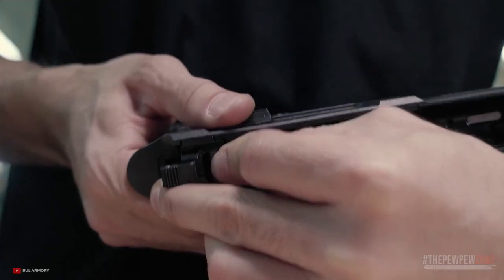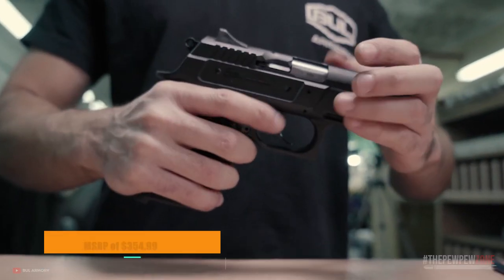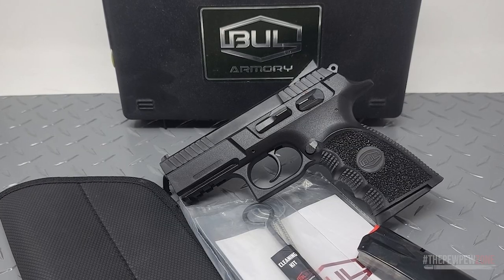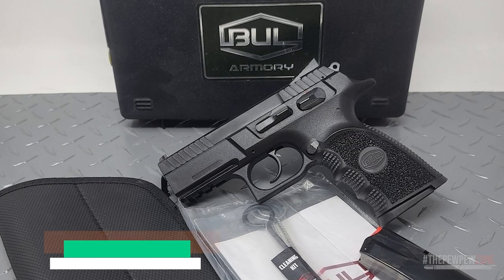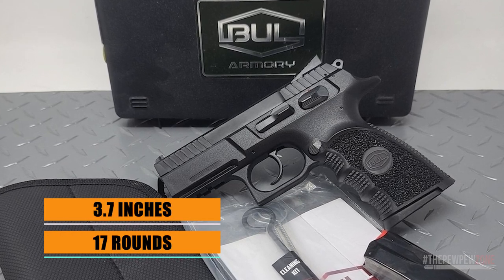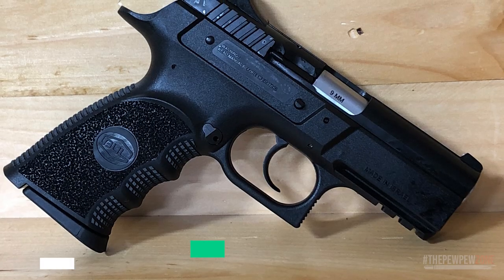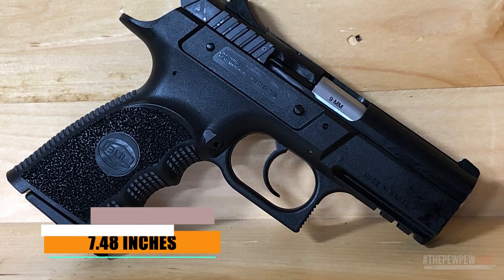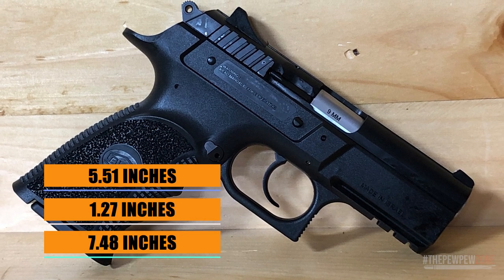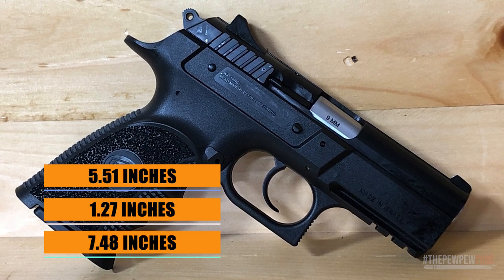The Bull Armory Cherokee Compact is an affordable compact pistol with an MSRP of $354.99. Chambered in 9mm, it features an impressive 17-round capacity and a 3.7-inch barrel length, offering substantial firepower for various situations. With an overall length of 7.48 inches, a width of 1.27 inches, and a height of 5.51 inches, it is still relatively easy to carry concealed.